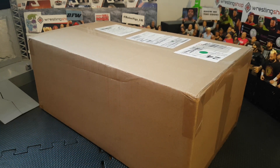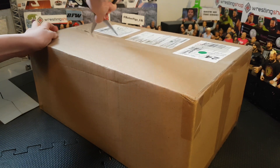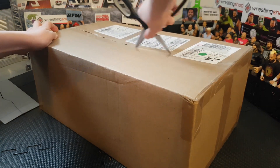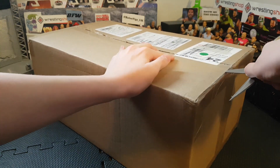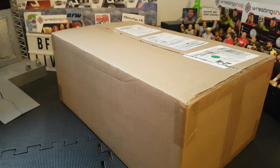I placed this order about two weeks ago, so yeah let's go ahead and crack it open. Oh my god, this is a freaking huge box!